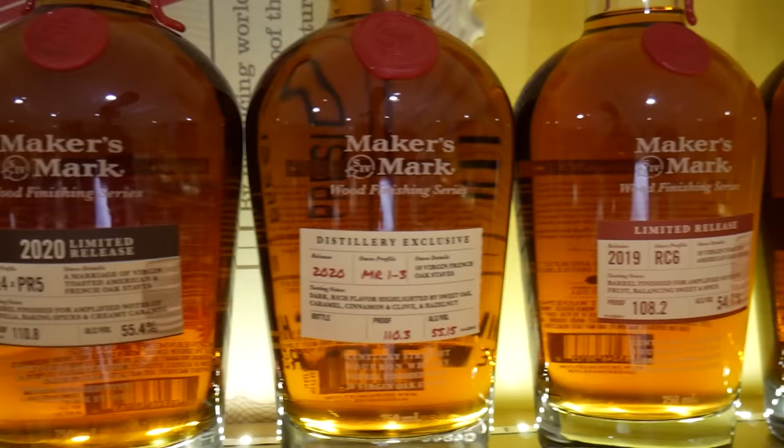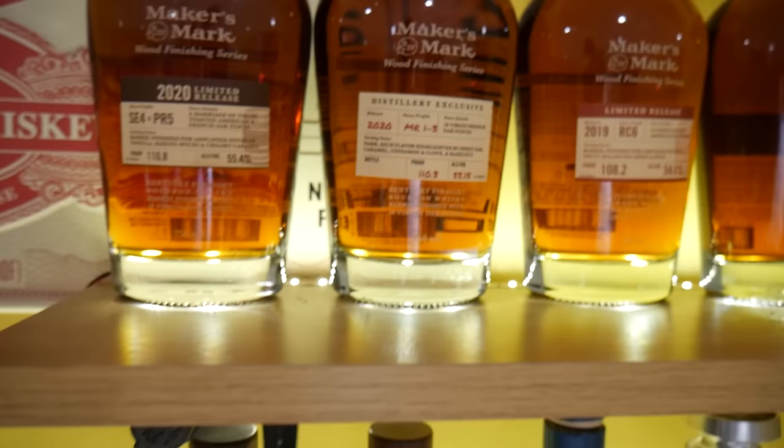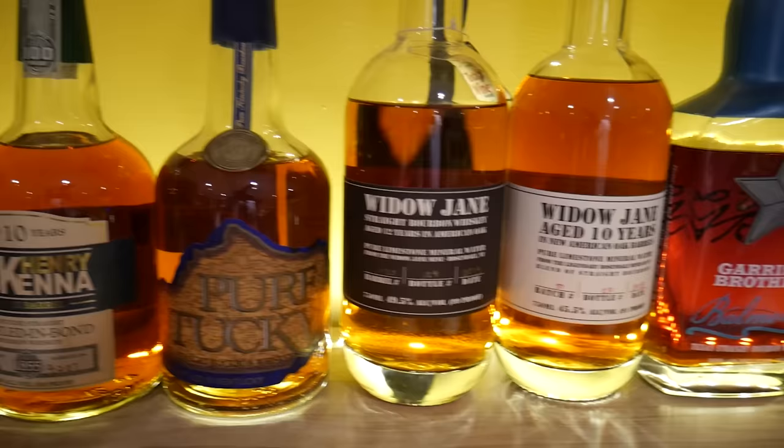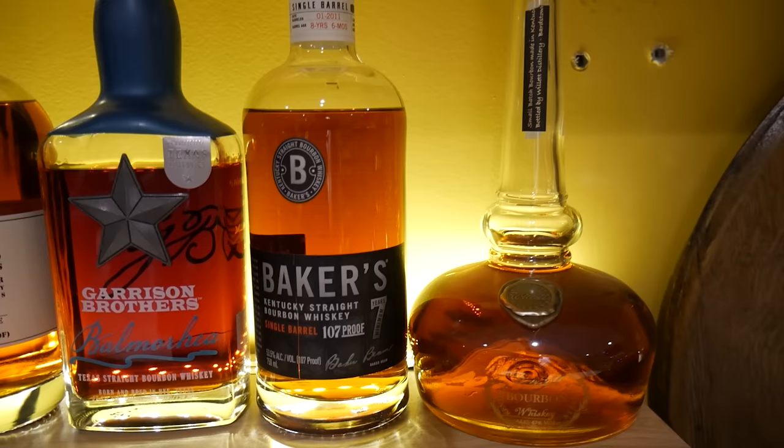RC6, the distillery exclusive MR13, and this year's SE4 — those are going to be auctioned off later. I also have some Bonham and Lillard, some Saffol, Henry McKenna, Pure Kentucky, a couple of Widow Janes. This Balcones from Garrison Brothers is amazing, and then the Baker's 7 is decent. That bottle will probably never change until I pour it out and make it an infinity bottle.